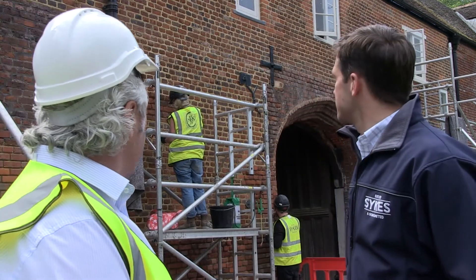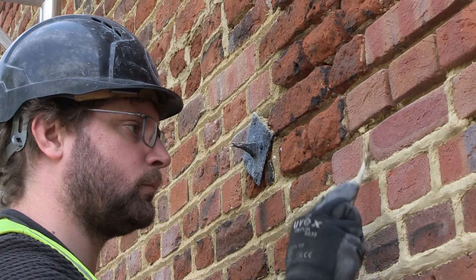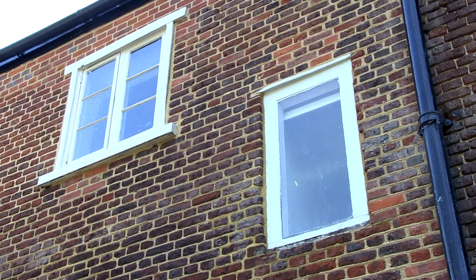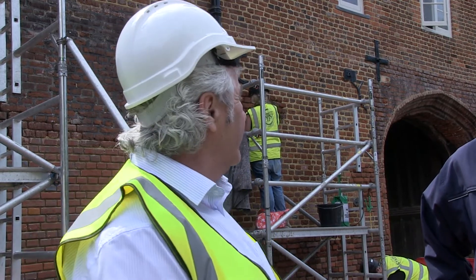Well, the restoration project — externally you can see in the west elevation here, we've had a lot of extensive brick repairs being done, a lot of pointing being done. We've actually replaced two windows there which were bricked up, and the roof itself we've replaced a number of tiles — over 66 tiles on there, cleaned it off, made that watertight.